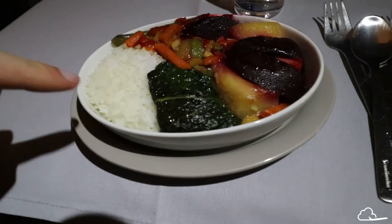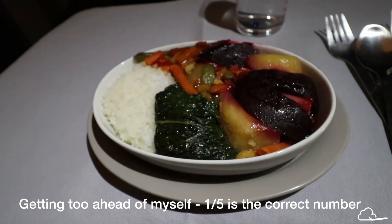This meal may not look like much, but it is so good — really well spiced, with garlic and ginger. Usually when I see just vegetables and rice I feel like that's the cop-out edition for airline vegetarian food. But today it was actually very well spiced and tasted great.